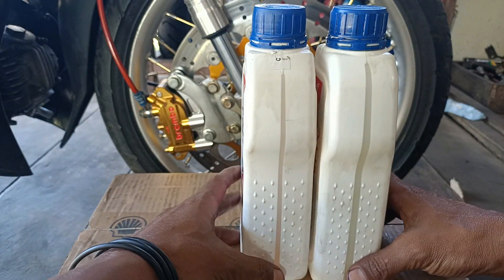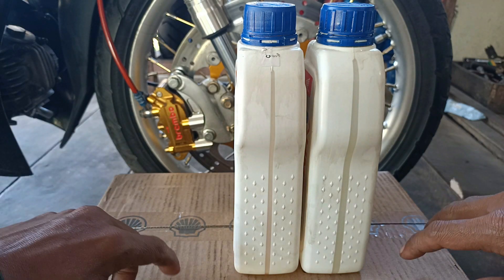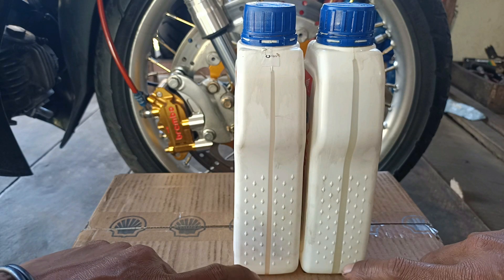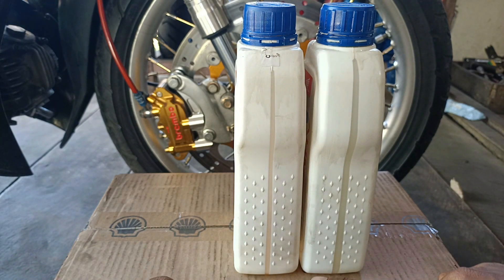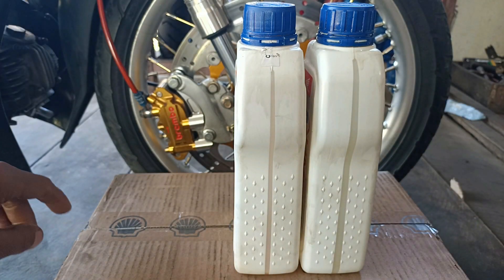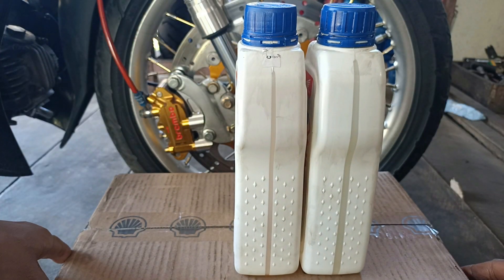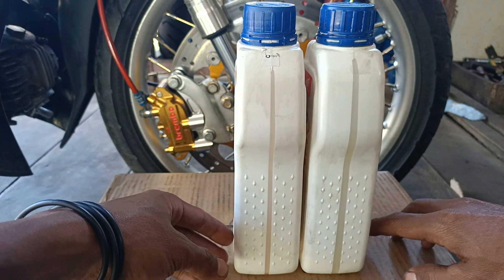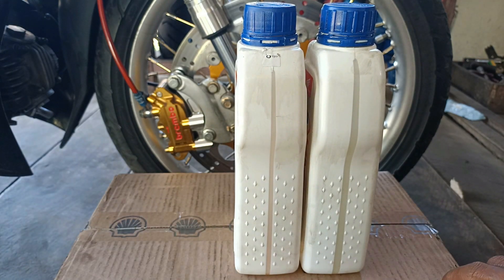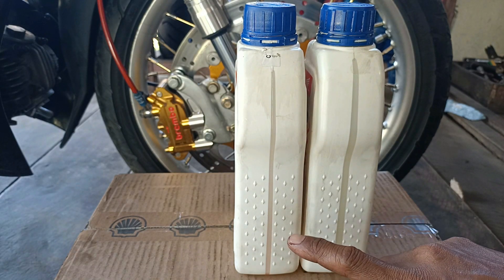Sepintas saya lihat, bentuknya sudah sangat mencurigakan sekali bagi saya, karena saya sudah lama sekali mengenal oli ini - dimulai dari MPX masih harga 35 ribuan sampai sekarang harganya sudah lumayan mahal. Kalau ada yang jual murah, perlu dicurigai. Nah, yang pertama kita perhatikan adalah bagian ini.